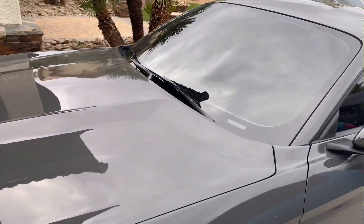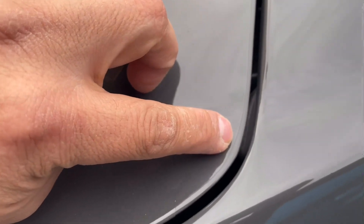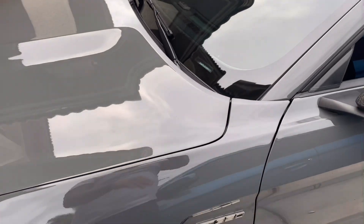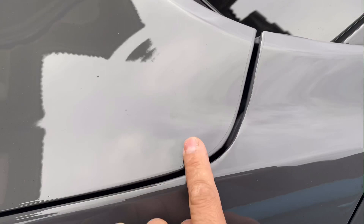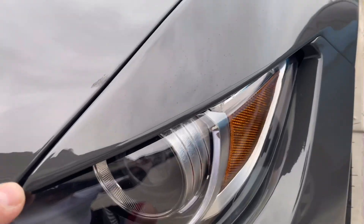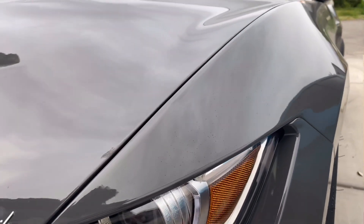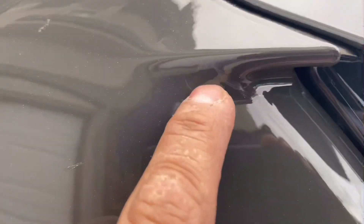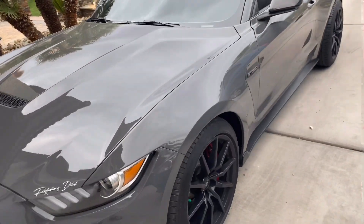Let me show you the clear bra up close. You can barely see the edge line, but when you step back you can't see anything. At the end corners you'll see the line, but moving forward there's no line whatsoever. In certain curved sections you can't wrap it because it'll start bubbling over time. Towards the front you can barely see a small line — the vehicle is fully protected from rocks and won't get any rock chips.